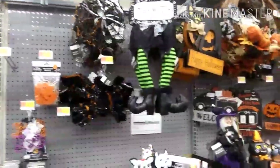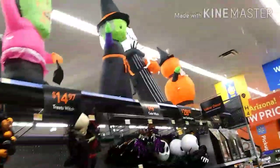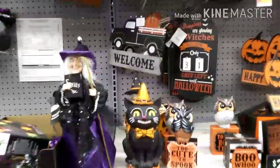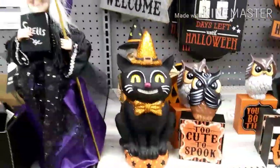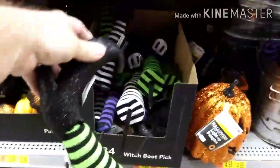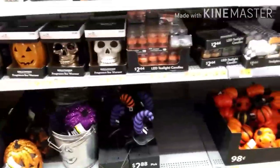They've got blow-ups up there — look at that, Ghostbusters! And Nightmare Before Christmas again — that seems to be really popular these days. The little cat is $6.98 — that's really neat. The little witch is $10.97. And look at these for the yard — witch boot legs you stick in the ground, those are $3.84. Really cool! And the witch hat is $2.88.